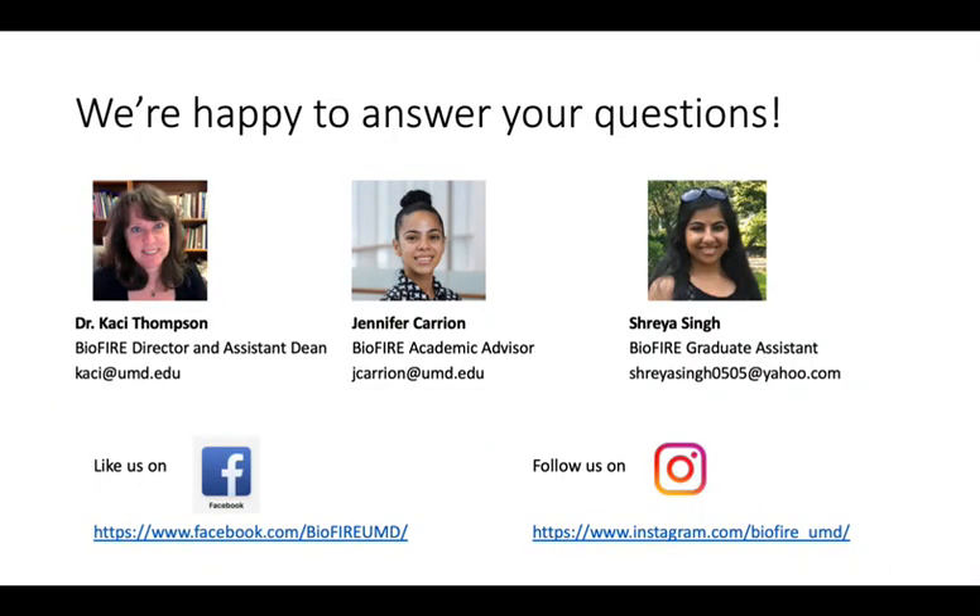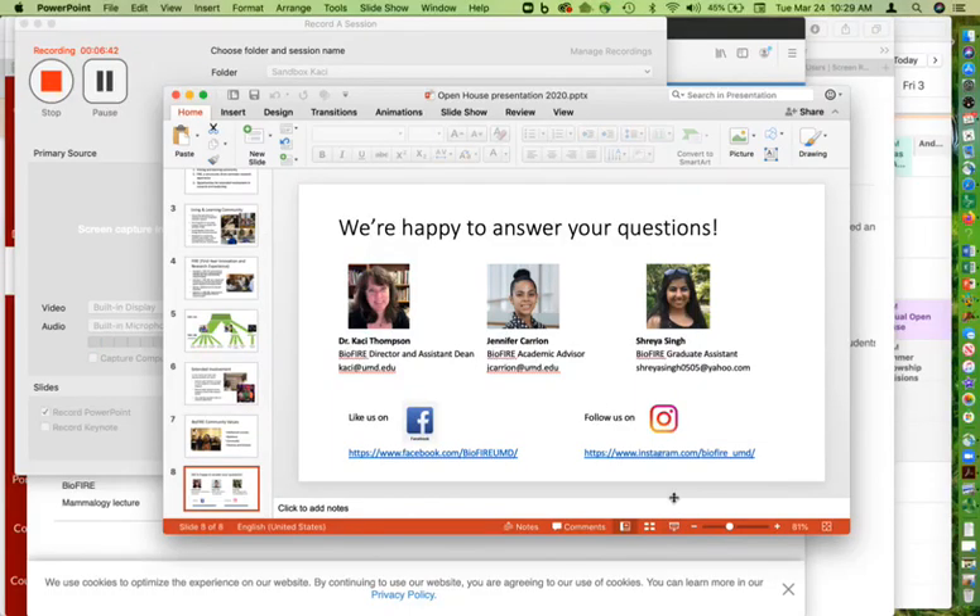You'll find here our contact information in case you have any remaining questions. Please don't hesitate to reach out to us. We also invite you to follow us on Facebook or Instagram. Thanks for joining us!